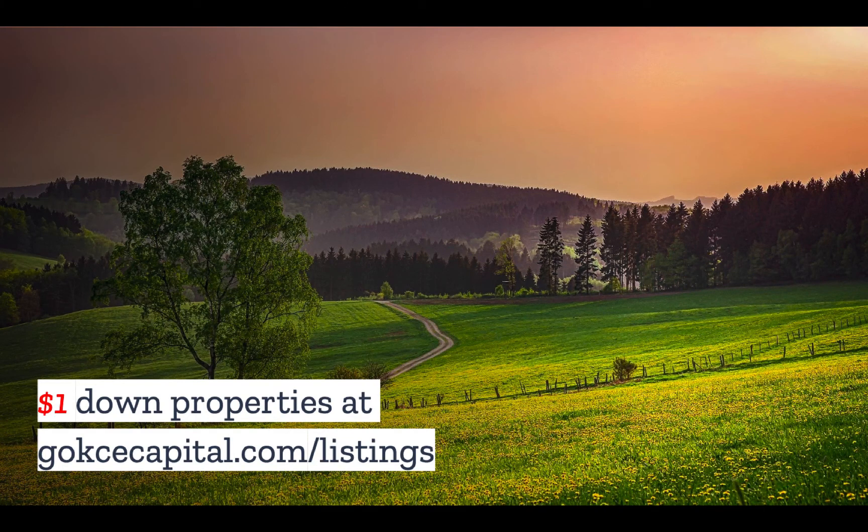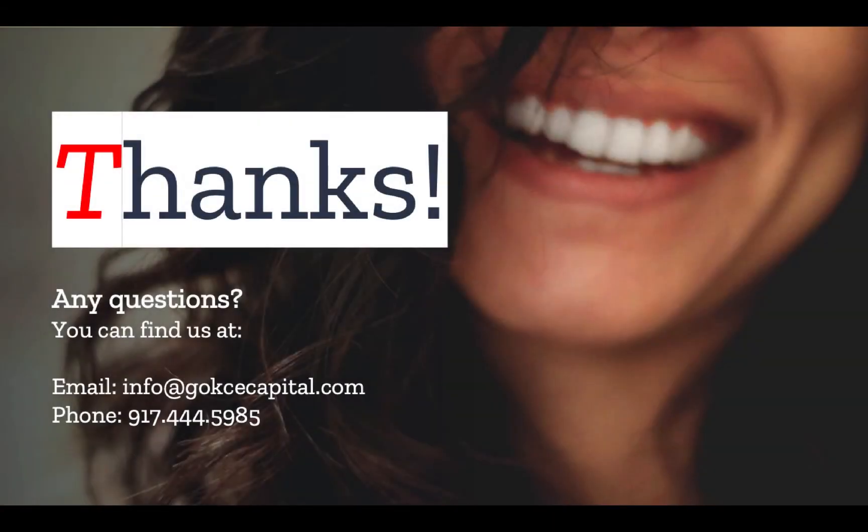While you're at our website, don't forget to explore our $1 down properties at gokchecapital.com/listings. Don't hesitate to reach out with any questions — you can email, call, or text, and we will respond as soon as possible. Thank you for listening, and more to come.